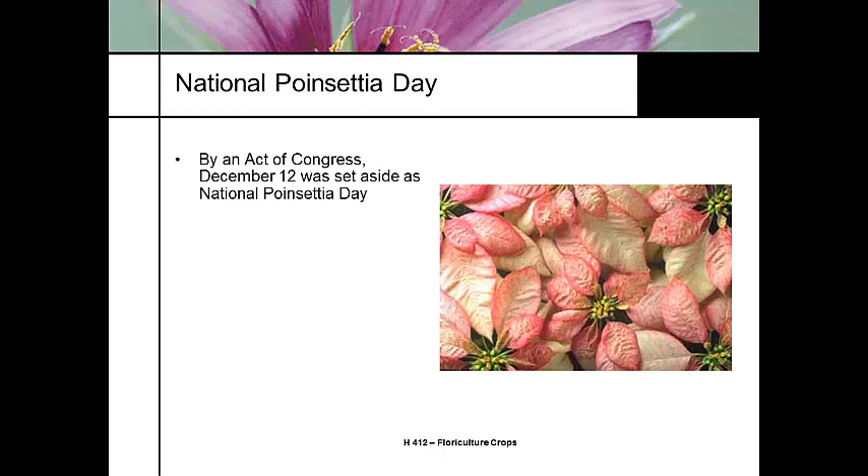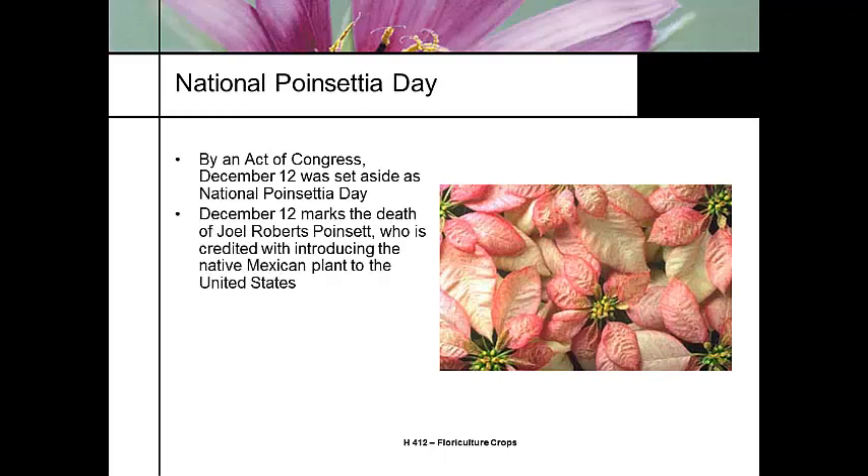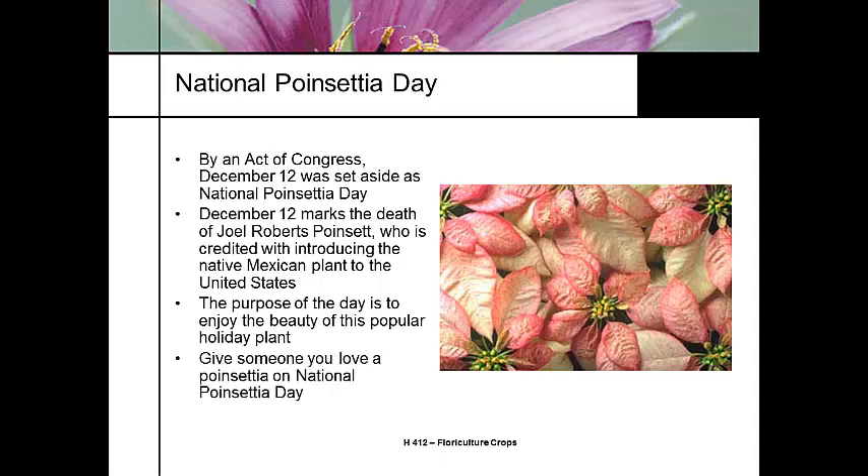So marketing — there are different ways to market plants. One of the most recent things is the advent of National Poinsettia Day. December 12th is set aside as National Poinsettia Day, and it marks the date when Joel Poinsett passed away. Other things we're doing to market poinsettias include the Poinsettia Bowl. The purpose of the day is to enjoy and popularize the plant, and the idea is to give someone you love a poinsettia on National Poinsettia Day.